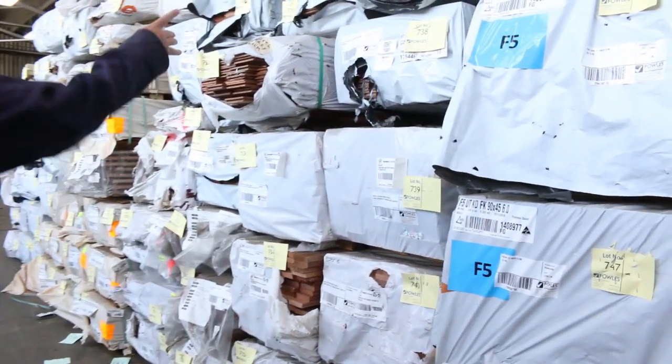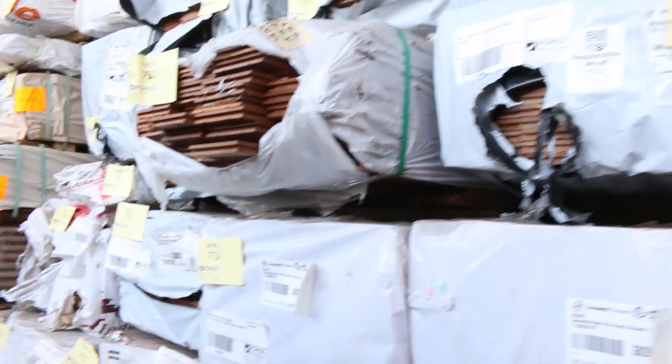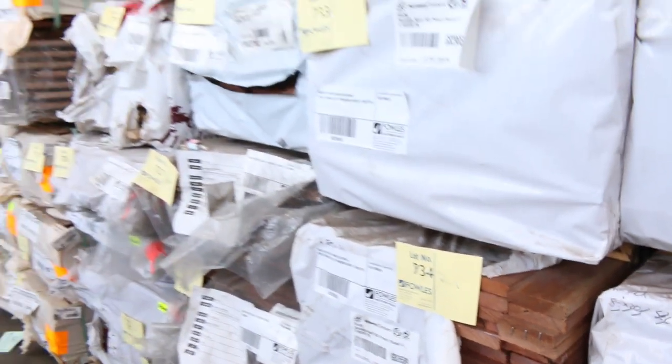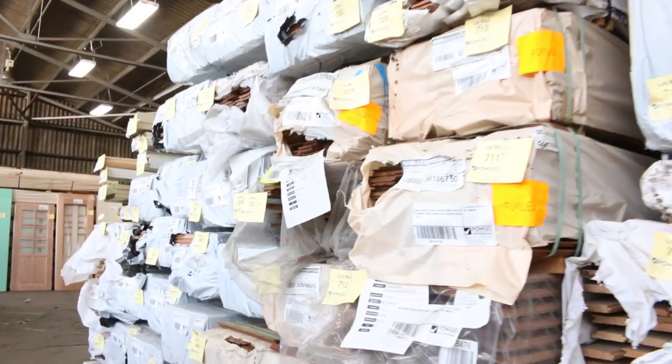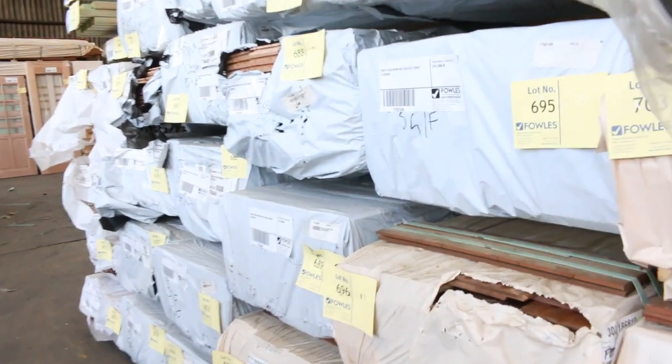Lots and lots of timber flooring here. We've got some southern ash in a 130 by 19 feature grade. Some carry decking 85 and 136 by 20. A whole heap of flooring — there's some Australian chestnut there as well. A whole heap of different species and varieties, including a spot of gum in a 130 by 19 flooring.